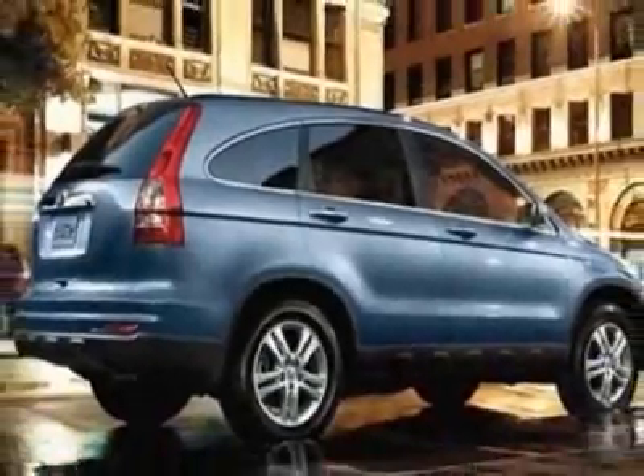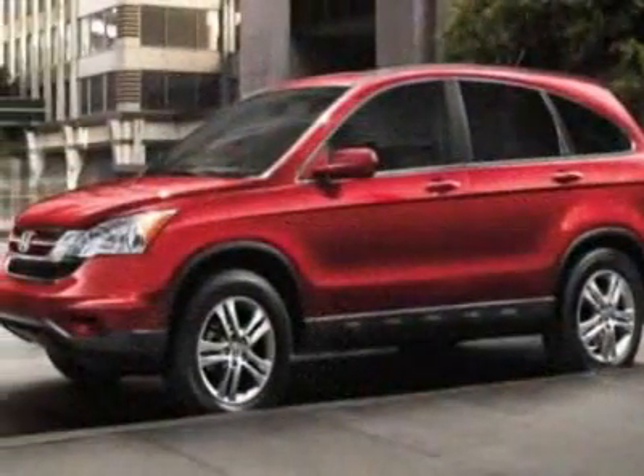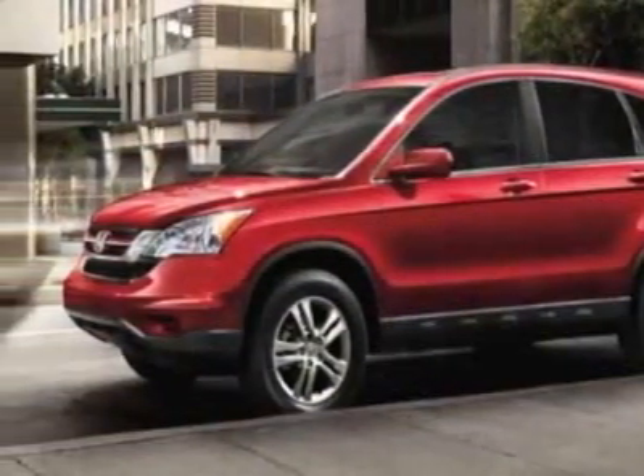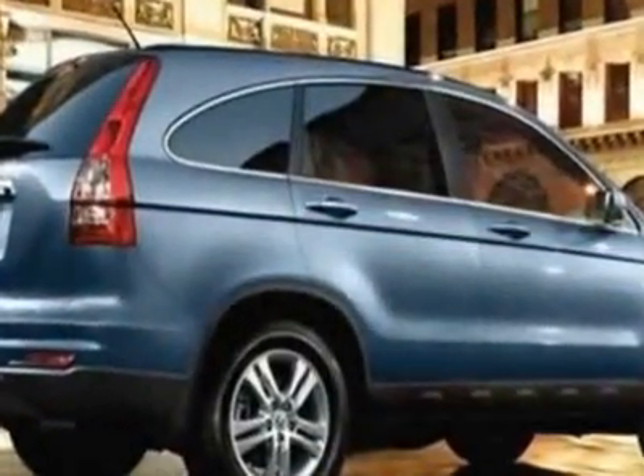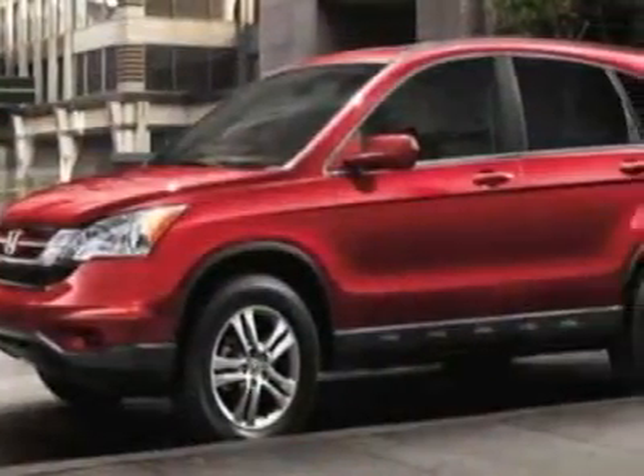This CR-V boasts a 2.4-liter in-line-four engine and has a 5-speed automatic transmission. Call 888-642-8950 or email our friendly sales staff today to schedule a test drive.